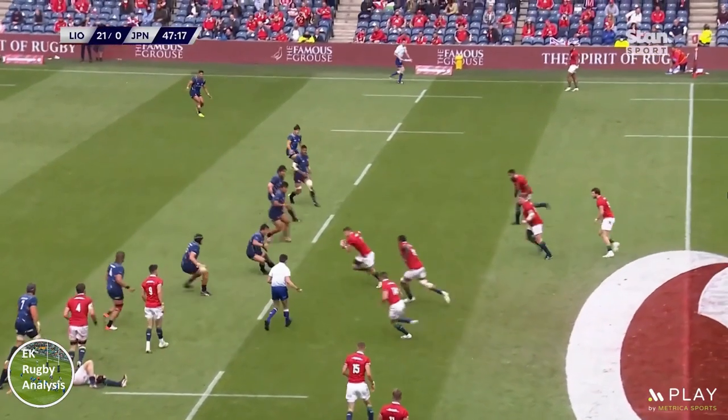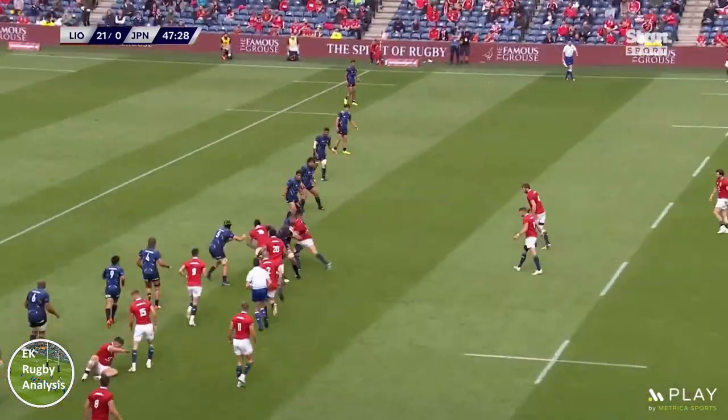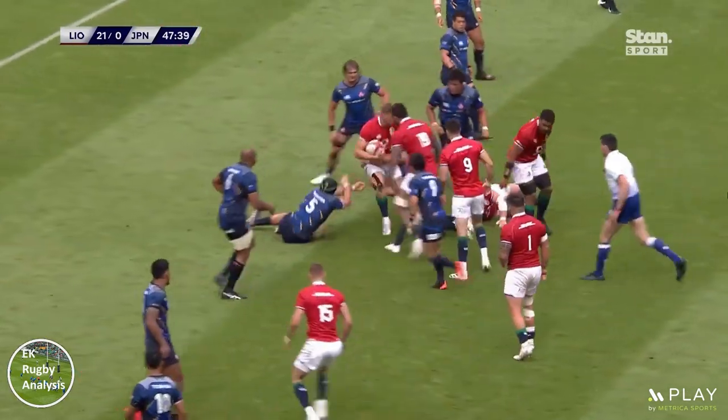Adams does that first here to good effect, with the 2nd 3-pod acting as a decoy, followed by van der Merwe 3 phases later to again get the Lions attack moving forward.